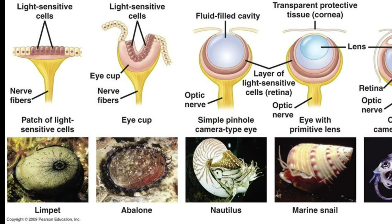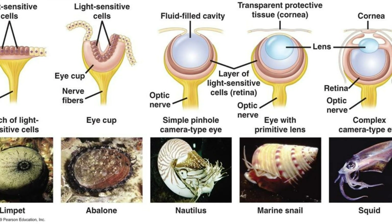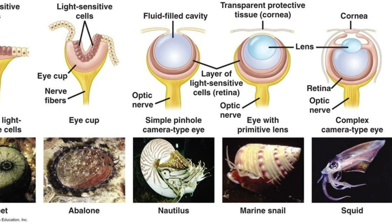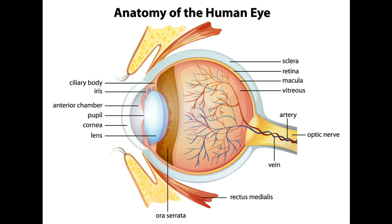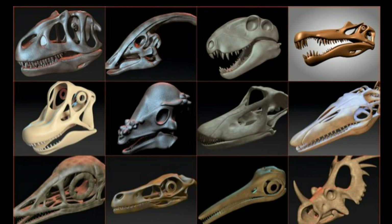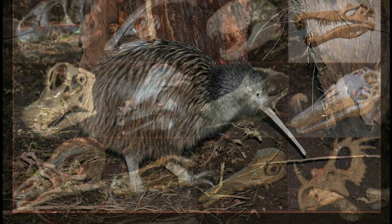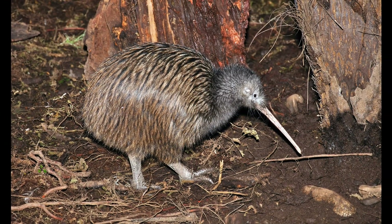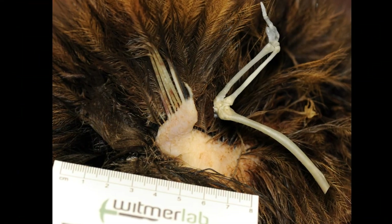Each of these steps in the evolution of the eye could have taken only one or a few mutations, yet would have served as an improvement for the individual, thus making it something that could be selected for and evolve. That's exactly why we don't see useless half-formed features in the fossil record — except, of course, when a species no longer has a need for a feature and it becomes completely vestigial.